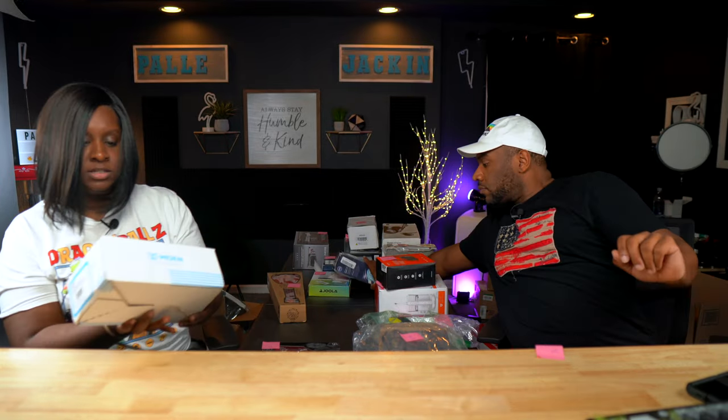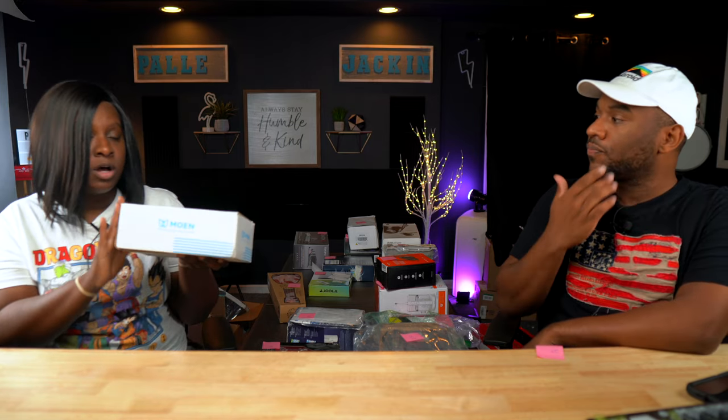Next we have this Moen item — it's a tub faucet. We had another Moen thing sell before. Moen stuff sells pretty good. Sold comps: $50. It's not really used, just open box — it's got fingerprints on it so we have to wipe it down. The good thing about Moen is they have really good finishes, so you can clean them up and they'll look practically new.